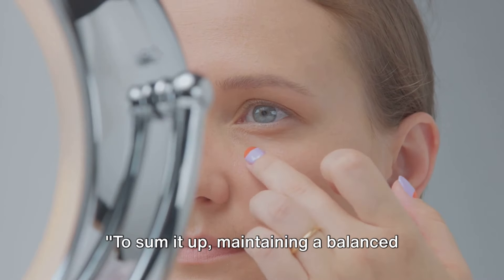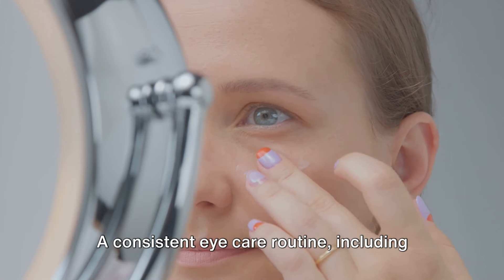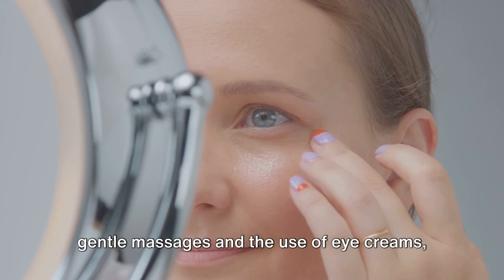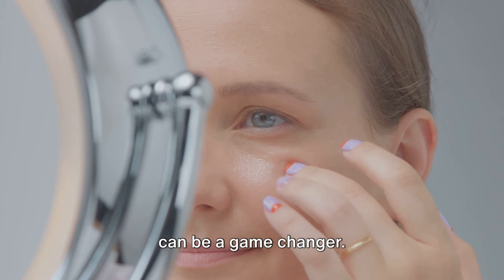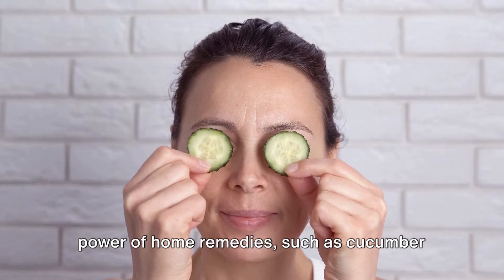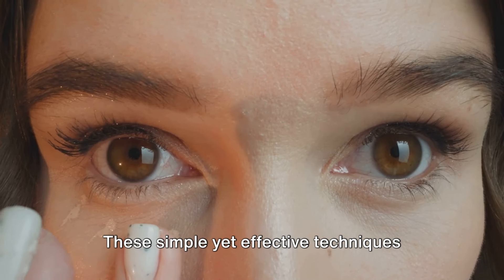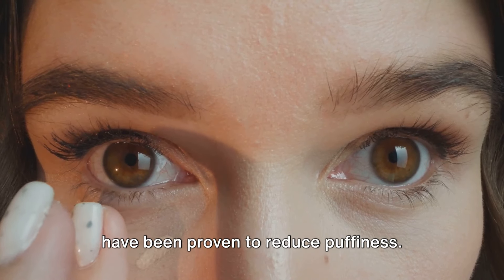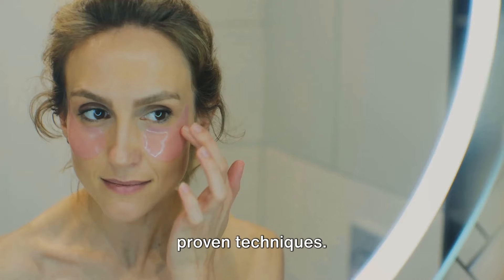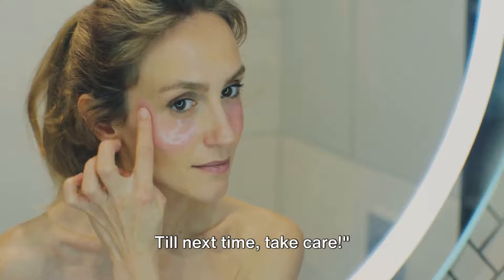To sum it up, maintaining a balanced diet and proper hydration forms the foundation of managing puffy eyes. A consistent eye care routine, including gentle massages and the use of eye creams, can be a game-changer. Additionally, don't underestimate the power of home remedies such as cucumber slices, tea bags, and cold spoons. These simple yet effective techniques have been proven to reduce puffiness. Say goodbye to puffy eyes with these proven techniques. Don't forget to subscribe for more content like this. Till next time, take care!